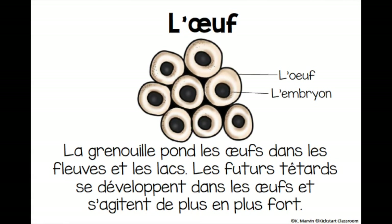The egg. L'oeuf. The white part is the egg and the black part is called an embryo. L'oeuf est l'embryon. The frog lays her eggs in rivers, lakes and ponds. La grenouille pond les oeufs dans les fleuves, les lacs et les étangs.